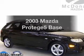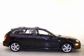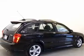Check out this 2003 Mazda Protégé 5. Travel the roads in style and comfort in this great vehicle, with an efficient four-cylinder engine driven by an automatic transmission.